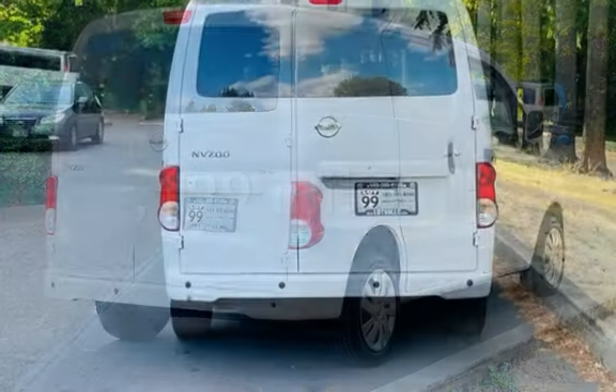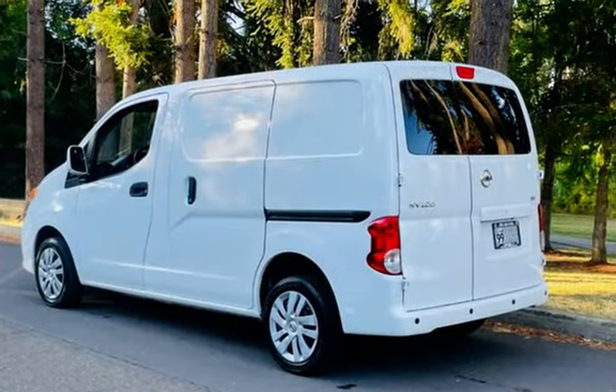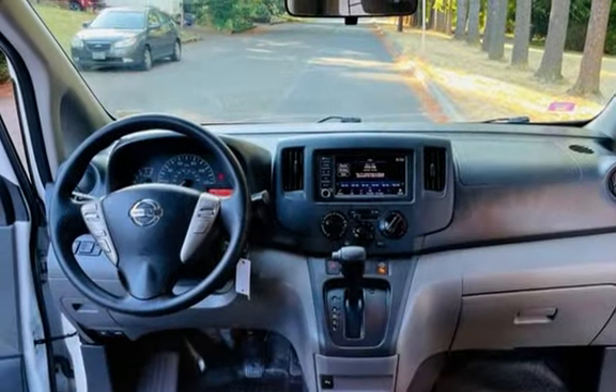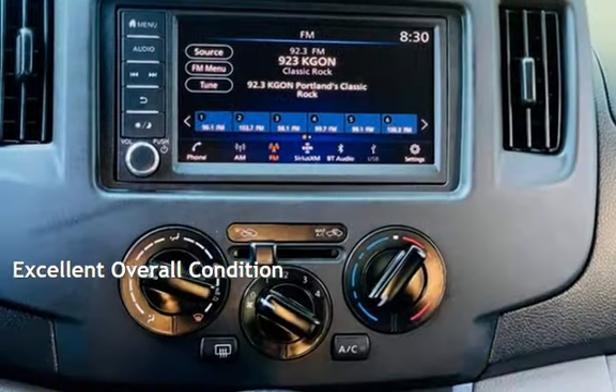This Nissan has less than 131,000 miles on the odometer. Estimated fuel economy for this vehicle is 24 miles per gallon in the city and 26 miles per gallon on the highway. This vehicle is in excellent overall condition.